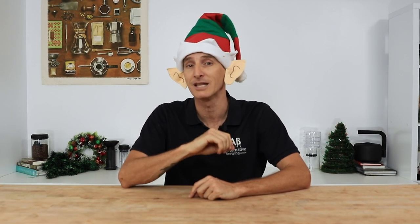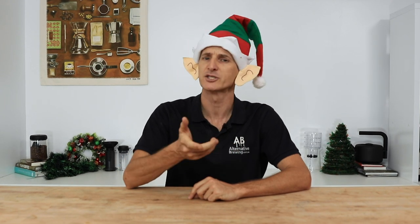Hi everyone, it's Joshua Elf here from Alternative Brewing, and Merry Christmas to everybody. If you know someone who loves coffee and you're stuck for a gift idea, know that nothing beats a coffee gift — they're the kind of gifts that keep on giving. The following chosen products are as practical as they are affordable, and they're not throwaway items either. In no particular order, here are our top five useful coffee gift ideas.